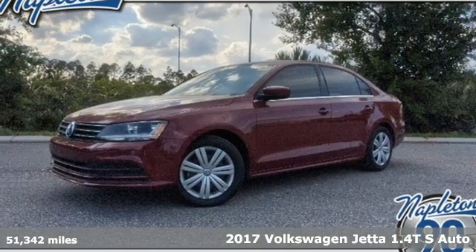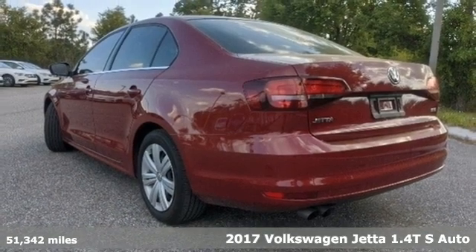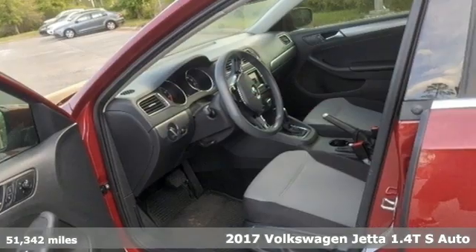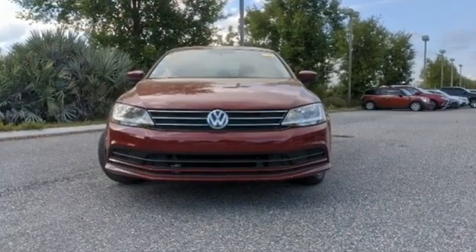Here's a 2017 Volkswagen Jetta. German-engineered style, performance, and precision come together to create the perfect compact sedan. And with features like these, every drive's a pleasure.